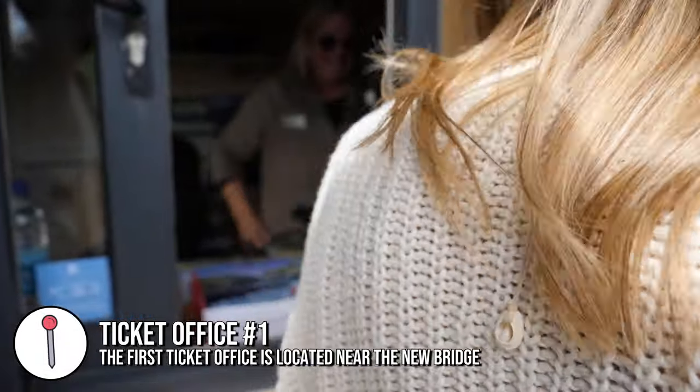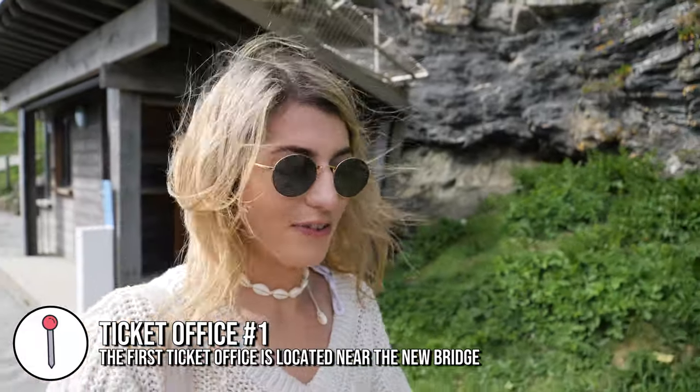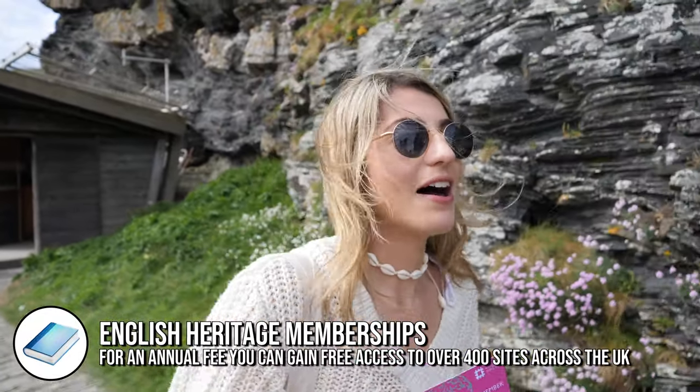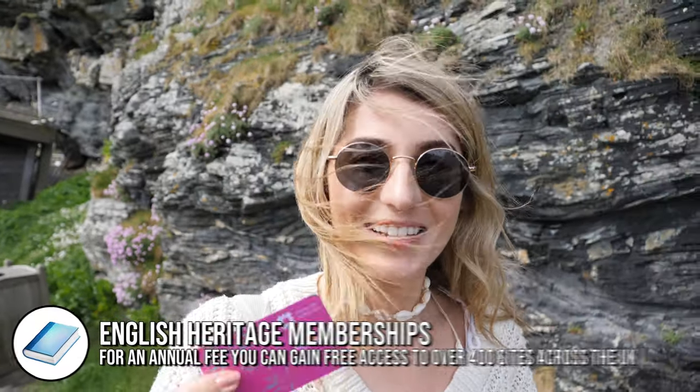We have a map because we have our English Heritage membership. Tintagel Castle is an English Heritage site. We got a joint membership — the other week we went to Falmouth and visited Pendennis Castle, so that means we get access here for free.